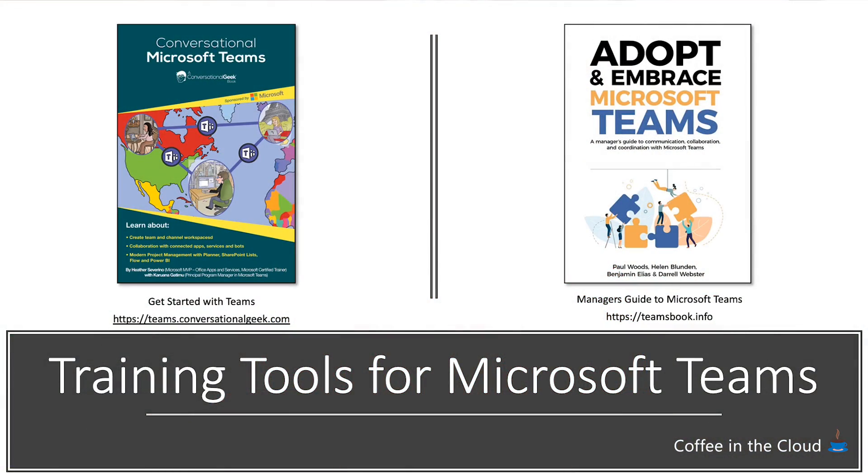All of these things are great. If you have somebody that really wants to learn more, you can share with them our Conversational Geek Microsoft Teams book. This is a downloadable asset, and you can of course order physical copies if people would like. But the digital copy right now is very useful — it uses project management as an example for how to work in Teams.